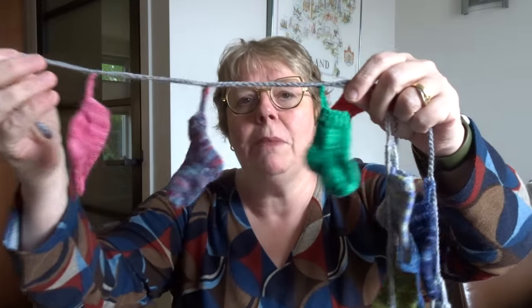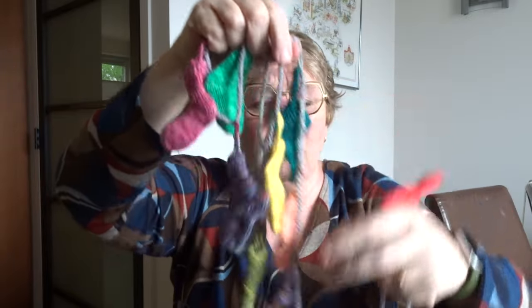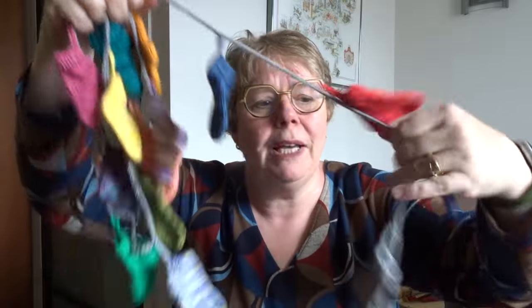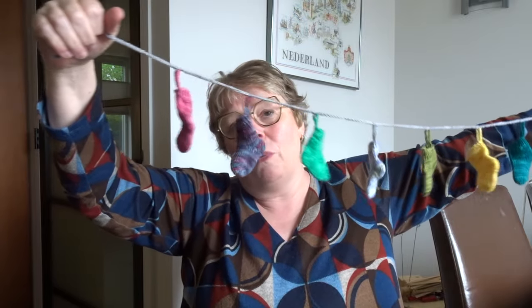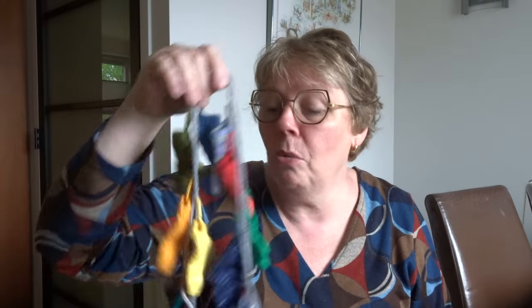A Dutch knitter who uses my yarn really very often decided to make me a mini sock garland to show my yarns at the fair, just for fun. There were so many people asking which color is this and do you have a pattern. I didn't have a pattern of course, but I told everyone just Google 'mini sock knitting pattern' and you will definitely find something to make your own mini sock.